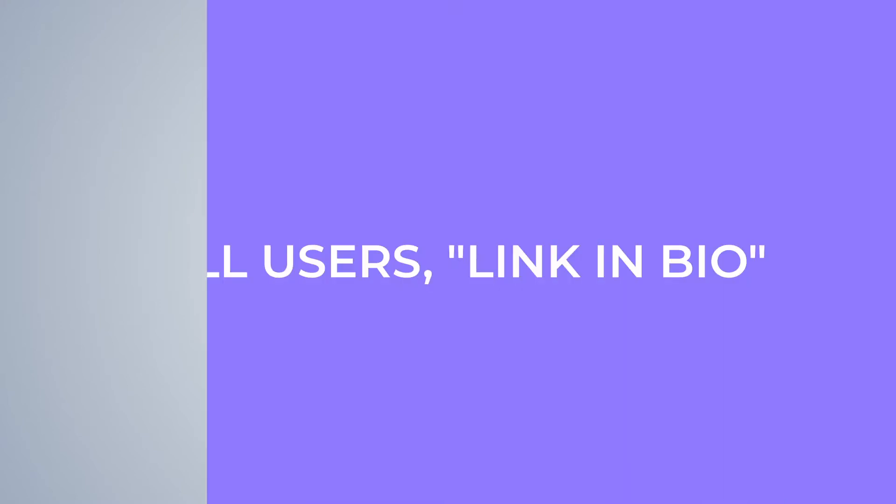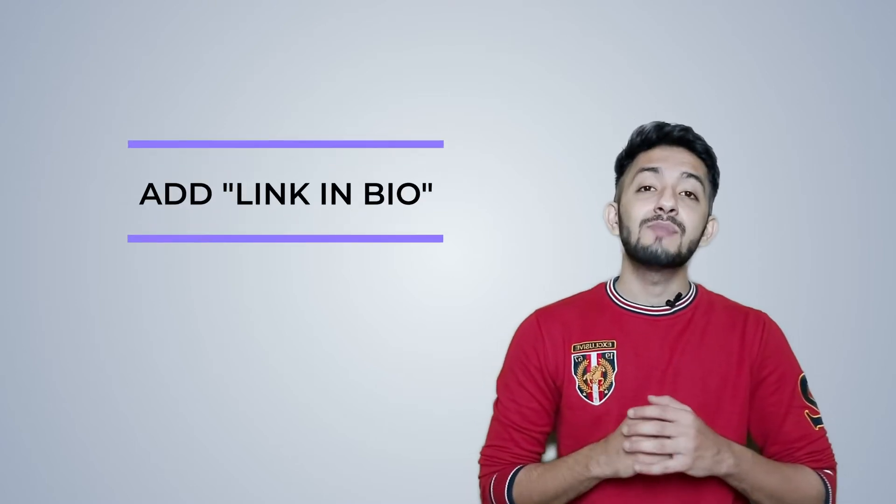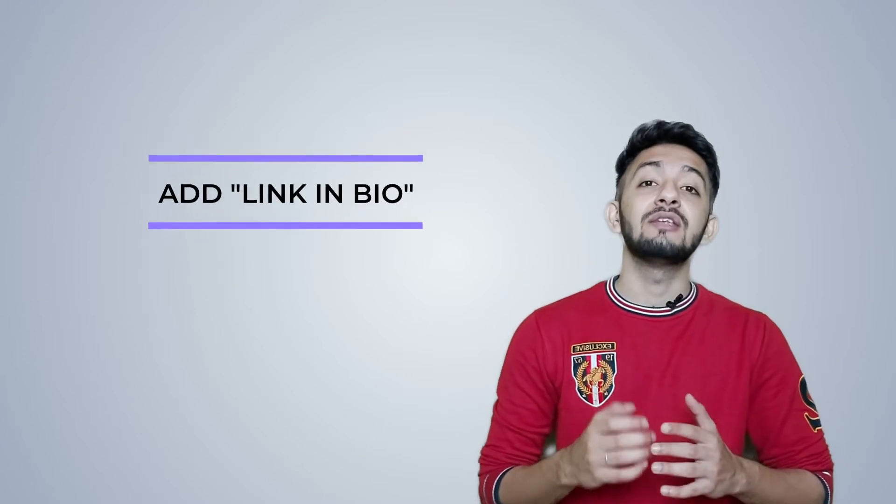Avoid using lengthy URLs — you can easily shorten the URL with websites like Bit.ly. Also, tell users about the link in bio. If you want your users to visit your website, don't expect them to visit independently. You have to remind your users to click on the link. Add 'link in bio' in every caption when you tell your users how to learn more or get something special by clicking on your bio link.